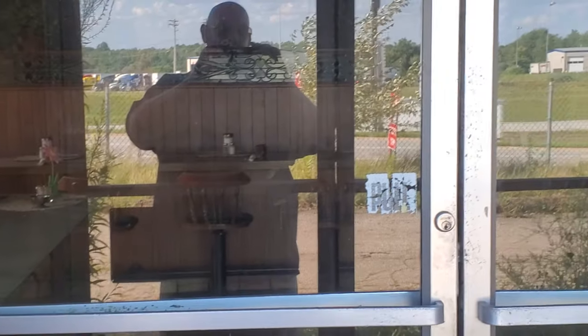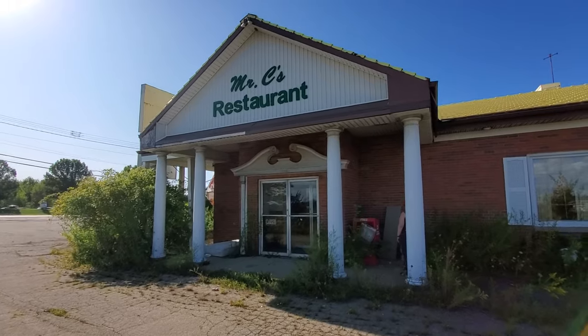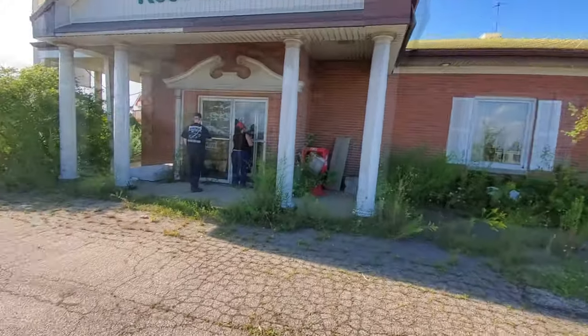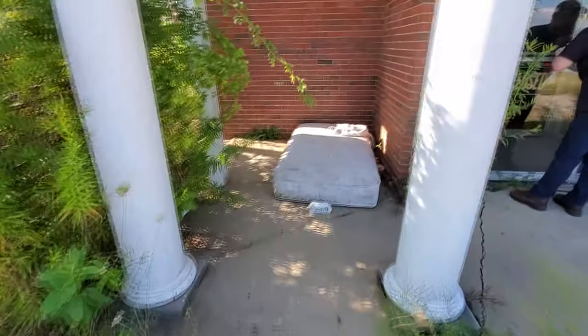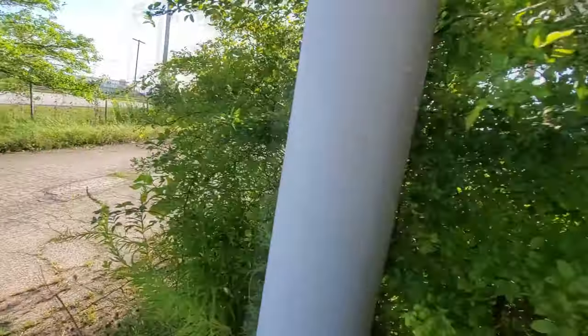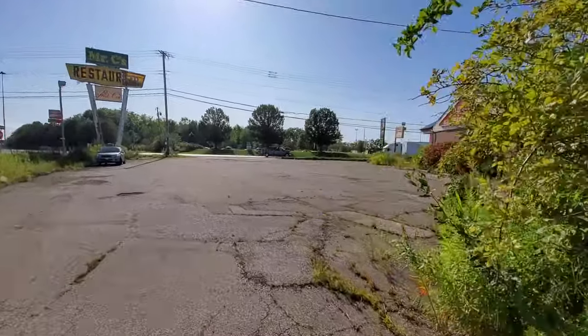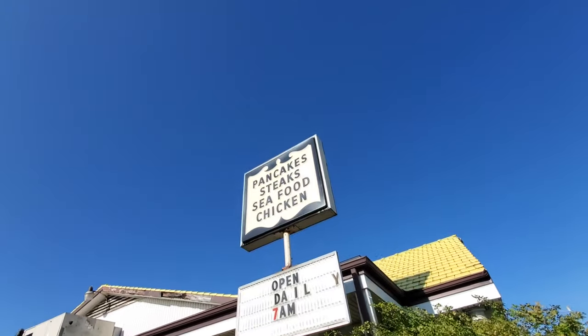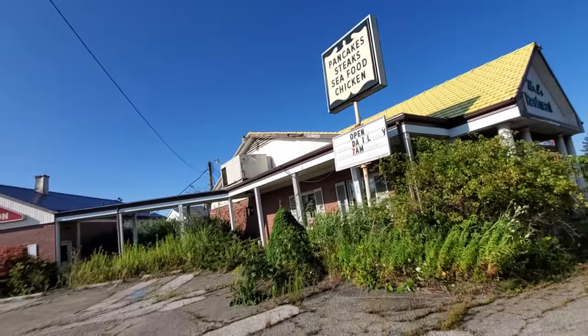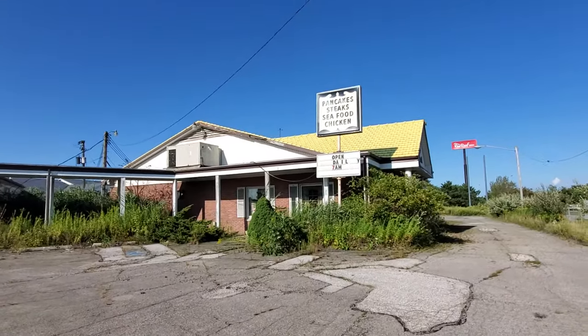Yeah, this is the front entrance right here, which actually looks pretty nice. And then you've got a yellow roof up there — look at that, that's pretty unique. I feel like I have a wasp in my shoe — oh, it's just some kind of a pricker. I've got somebody's bed over here. Somebody was apparently squatting at Mr. C's. Let's go around the side here. Look at this — pancakes, steaks, seafood, chicken. Oh, there you can really see that yellow roof up there. That looks really cool. That's the restaurant part of it right there.